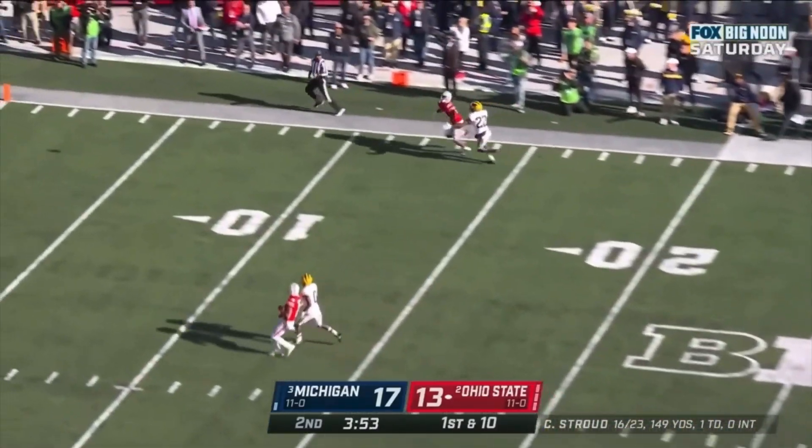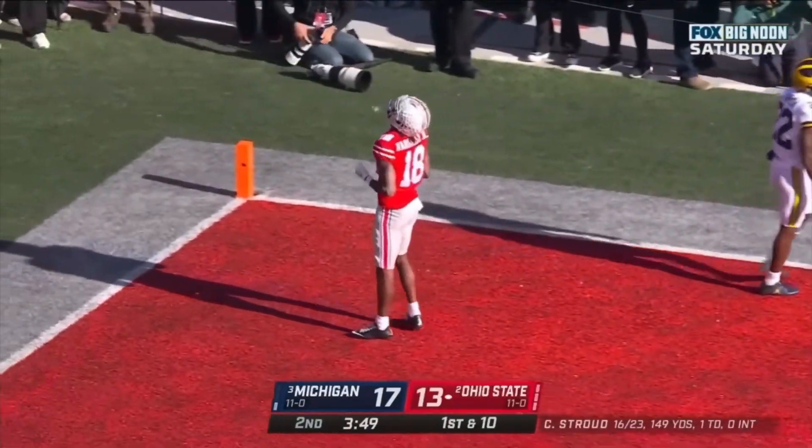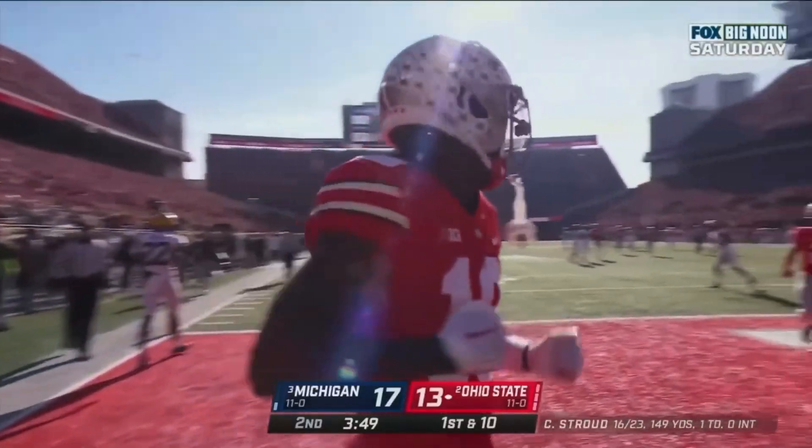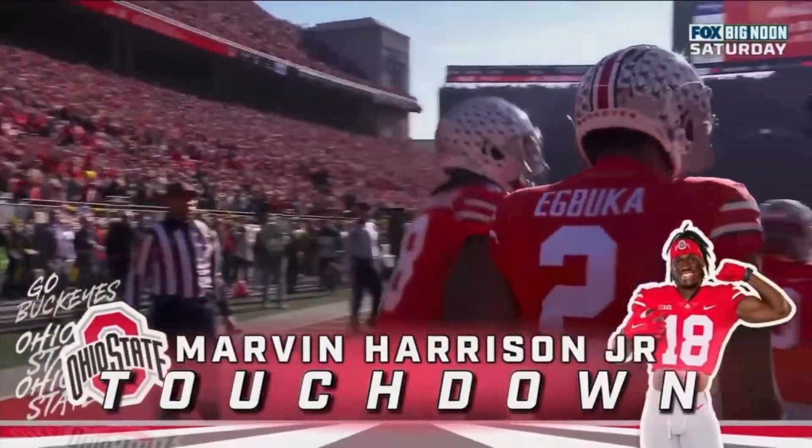Ohio State quickly in Michigan territory. Stroud winds up, throws a deep ball — sideline. Caught. Touchdown! Marvin Harrison Jr. Marvelous. 42 yards.